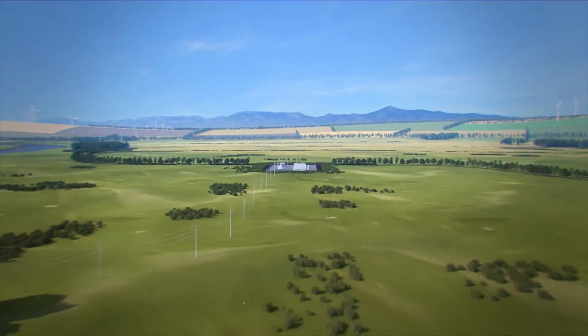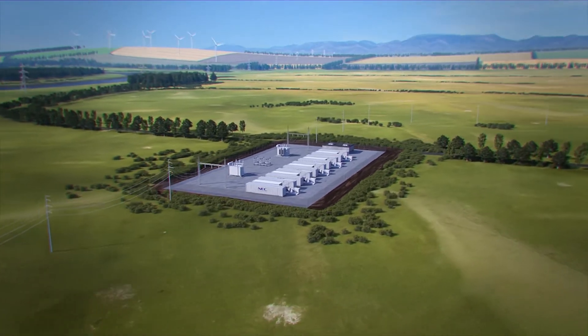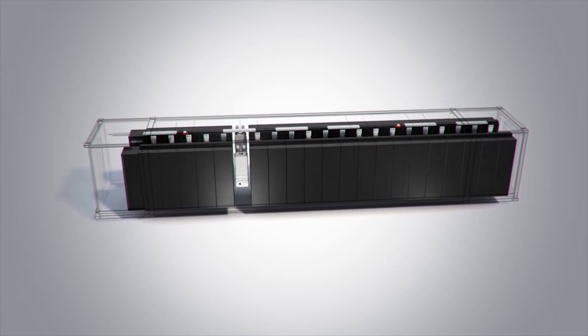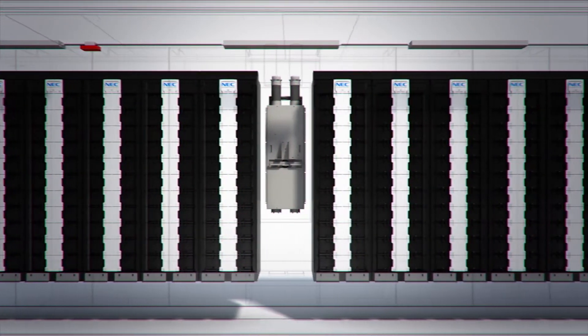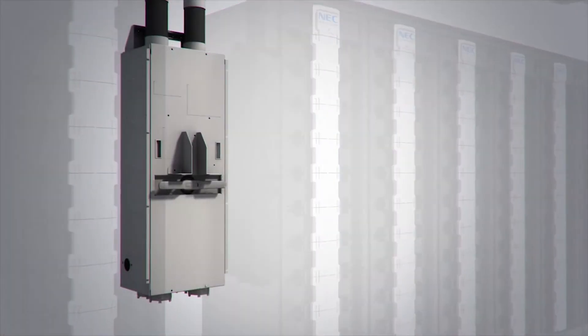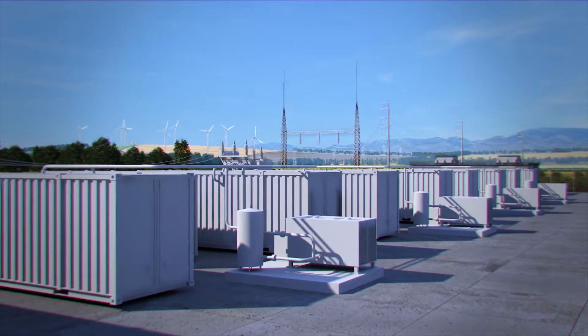These systems could be multiple containers up to 100 megawatts, or they could be in a building that's 100 megawatts. A typical containerized battery system contains everything you need for an energy storage system except for the power conversion. It contains the battery racks, the battery control racks, the DC disconnect switches, the fire suppression systems, the cooling systems, and the communication systems.